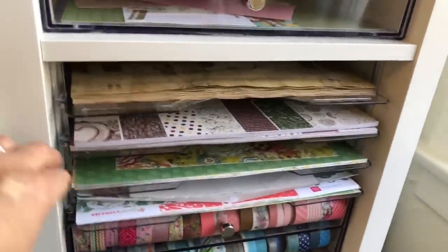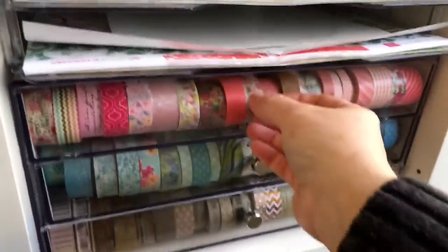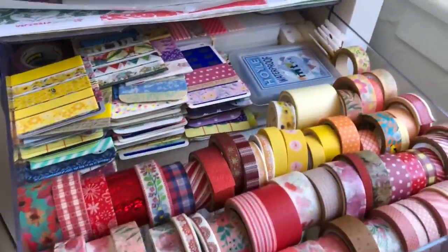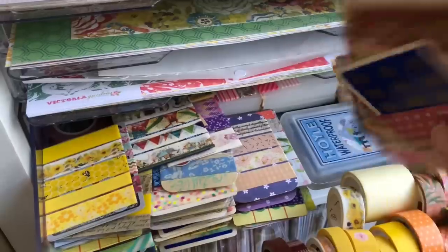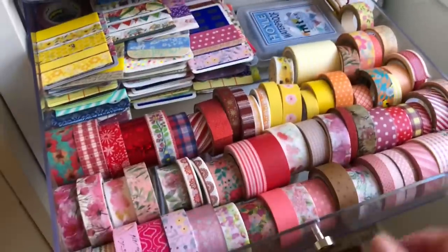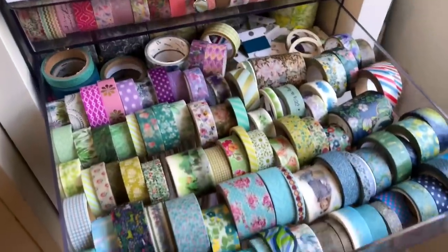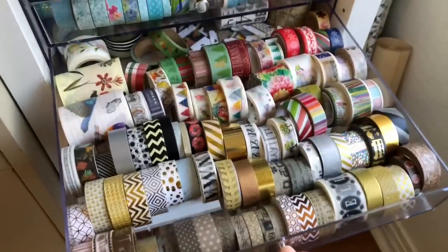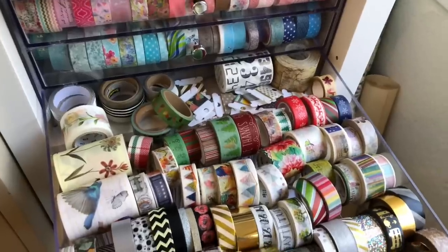I have another one of these — again, these are kind of themed. And then I have my washi tape drawers, which are not completely full of washi tape. I don't have that much washi, but I like that I can use the extra space in the back. I love to use these when I'm journaling so I can keep a whole bunch of different washis instead of having a bunch of rolls. They are kind of organized by color.